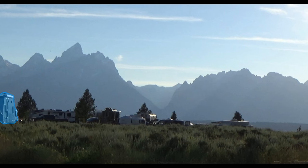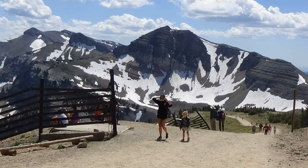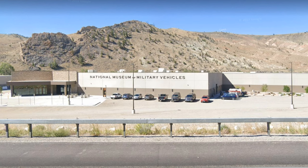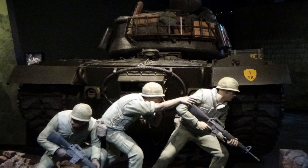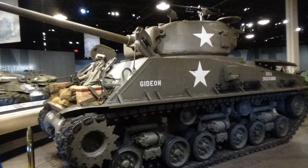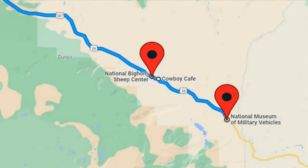Before I tell you about the other boondocking spot, I want to tell you about this first. In the boondocking at the Grand Teton video, if you watched to the end, you saw information about the National Military Vehicle Museum located in Du Bois, Wyoming — it was amazing. But I didn't tell you about another stop we enjoyed only nine miles away from that, and that was the National Bighorn Sheep Center.